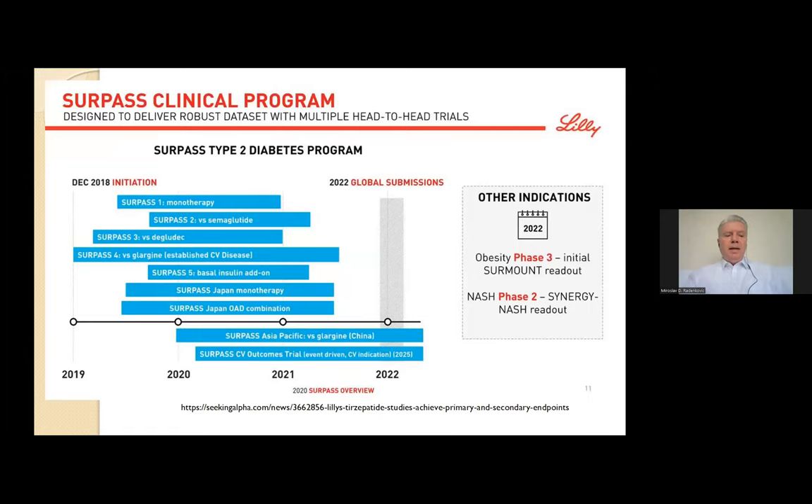This leads us to the SURPASS clinical trials. The SURPASS clinical trial program aimed to assess the efficacy and safety of tirzepatide as a treatment to improve glycemic control in people with type 2 diabetes mellitus. The SURPASS phase III clinical trials include six global, two Japanese, and one Asia-Pacific study.